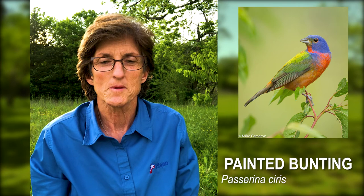These next three birds are migrants that have come up from South America and Mexico to breed here in our area. This first bird, the Painted Bunting, is one of the most colorful birds you'll ever see in this area.